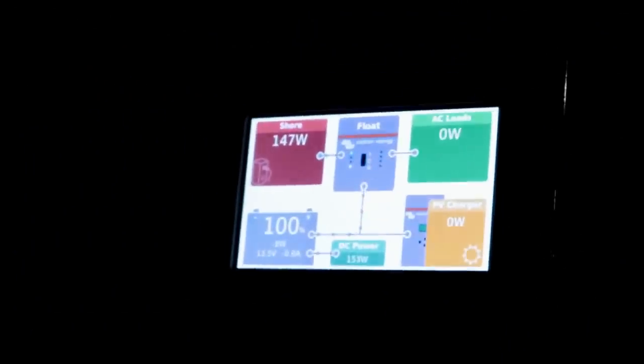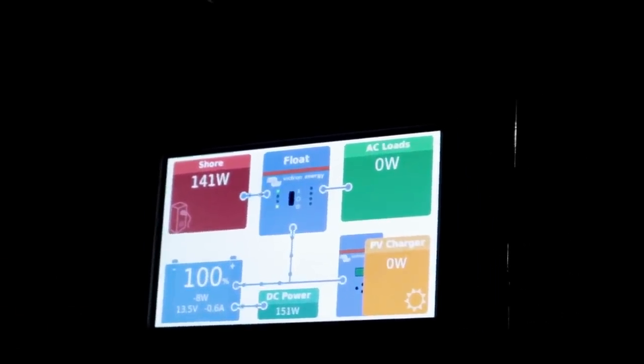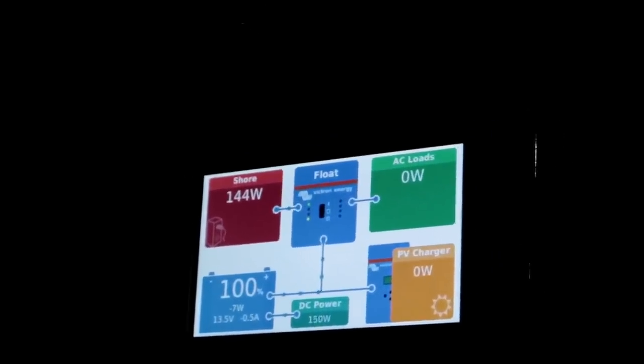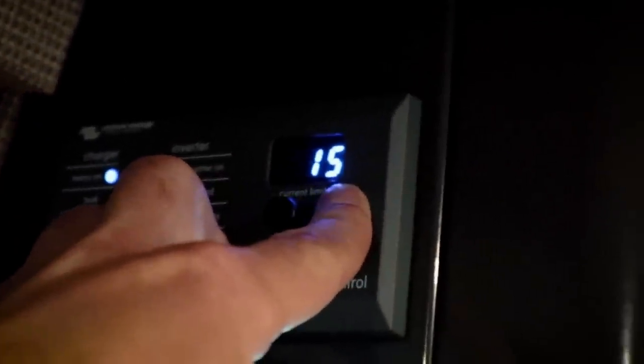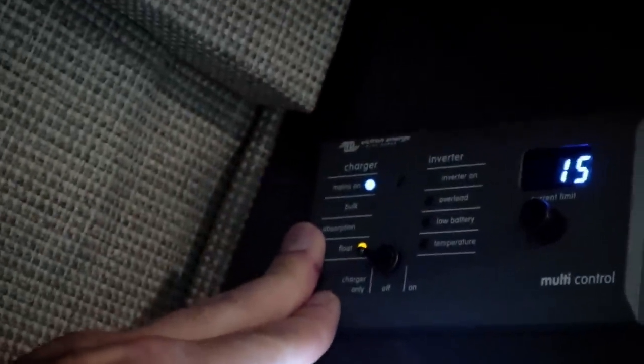The control panel is a Victron system. It shows how much power is coming in and going out — currently just eight watts running lights. The Victron up top lets you limit shore power input; right now it's set to a maximum of 15 amps since that's what the plug can provide, but you can dial it up to 30 or 50 amps if plugged into a higher-amperage source.